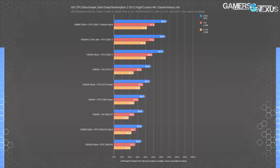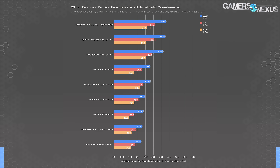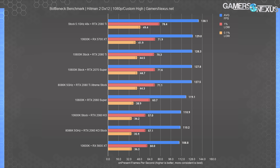At 1440p for Red Dead 2, the GPU bind becomes more exaggerated. The 10600K stock result is not sufficiently different from the overclock — they're functionally equal. The stock 10600K and 2080 Ti leave the 5700 XT by 35%, a delta that has grown by 7 percentage points from 1080p. All the way down to the 2060 KO, we're still seeing close to 60 FPS average with proportionally spaced 1% and 0.1% low values.